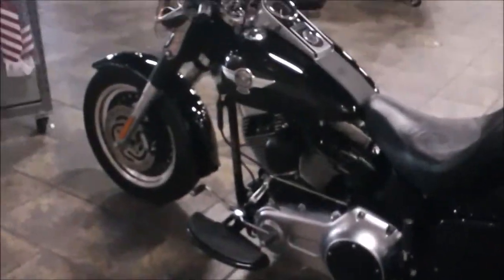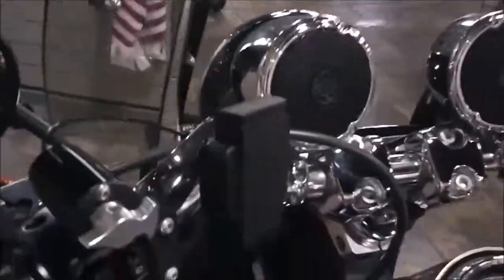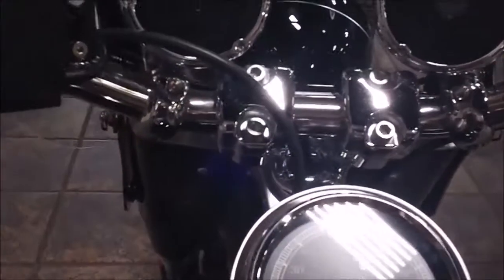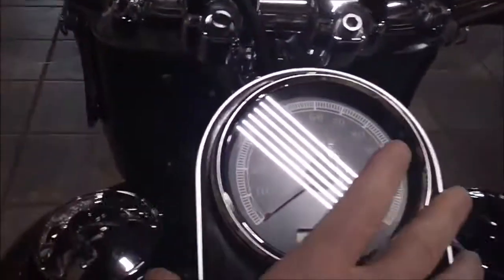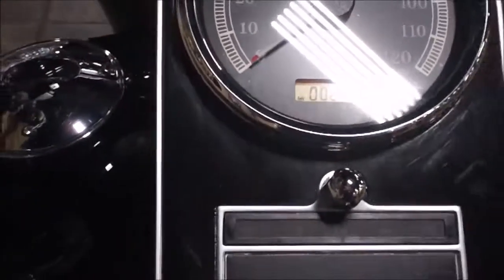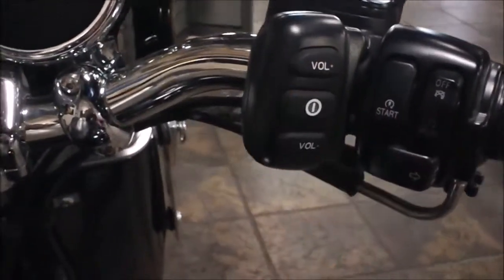Checking out the other side, they've got a speaker set up there. You can plug in an iPod or something to play tunes through. The bike has 2,298 miles, and your power and volume controls are over here as well.